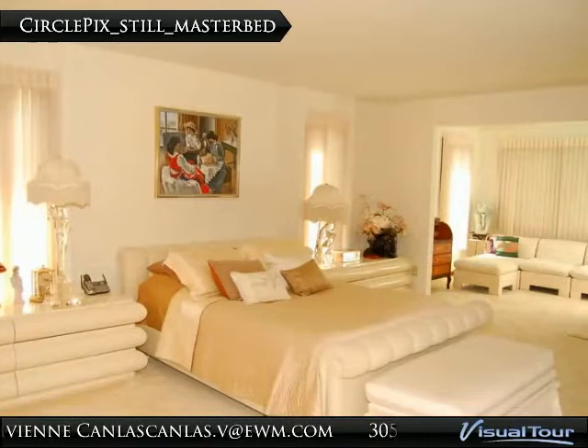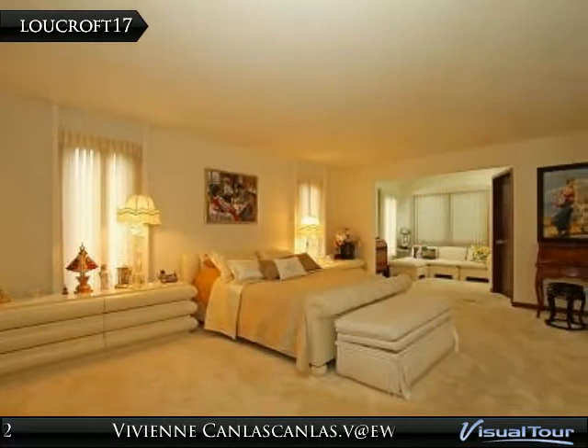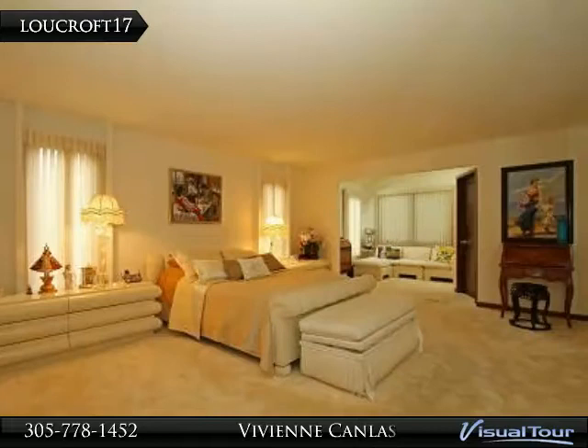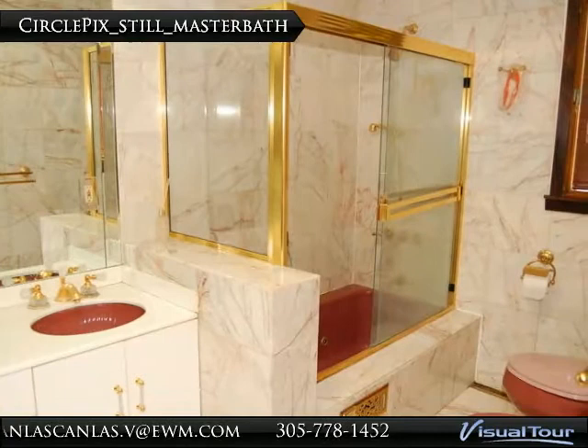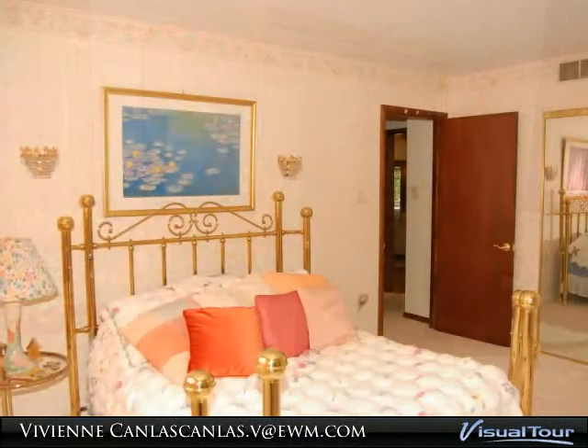Master bedroom suite. The spacious master bedroom suite features a sitting area, walk-in closet, and additional closets, with Berber carpet on the floor. The master bathroom has marble floor and walls, double sinks, a glass-enclosed tub shower, and a toilet and bidet.